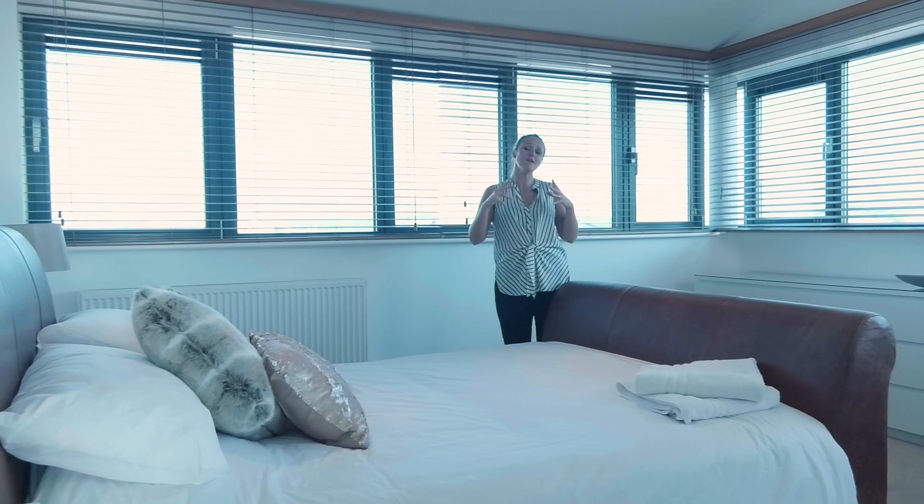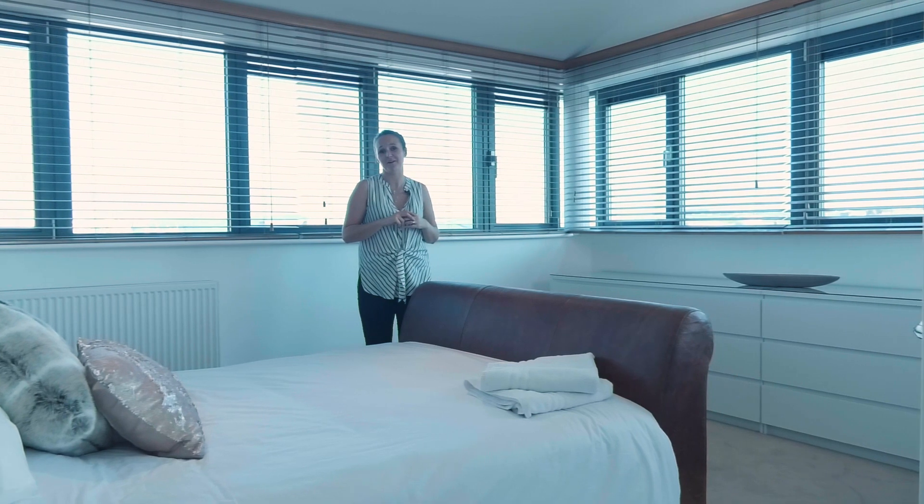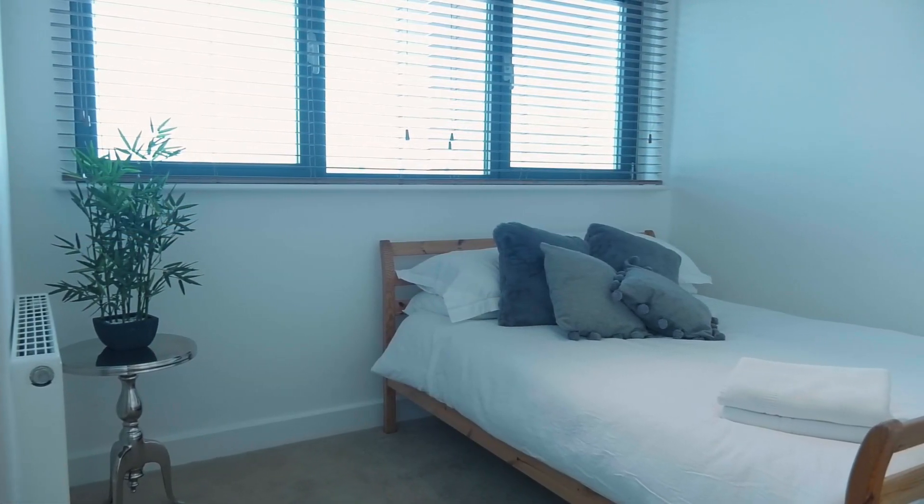This penthouse apartment also has a master bedroom with en suite shower room and an almost panoramic view over the local area, as well as a wonderful sized second bedroom.